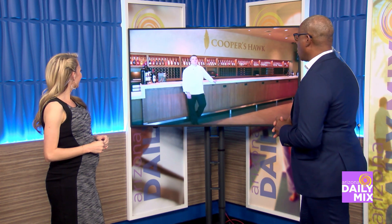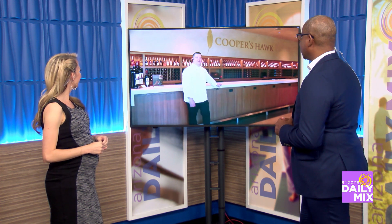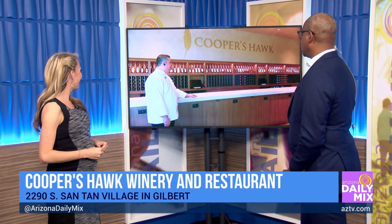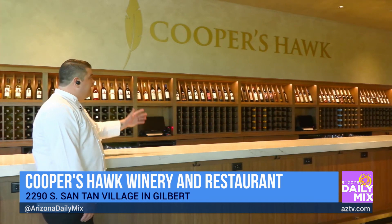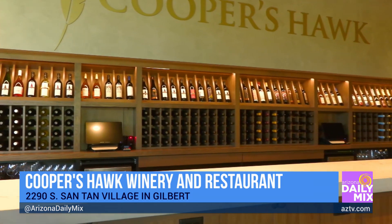Check out the man right there — hello, Mr. Ed, how are you? I'm very well, how are you both doing today? Doing great. I'm in heaven right now because you're standing at a beautiful wine wall there. I would just love to have this in my house. Oh my gosh, how many wines do you have there? At any given time we carry about 50 plus wines at Cooper's Hawk Winery and Restaurant.